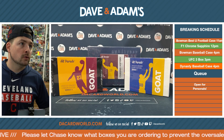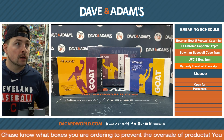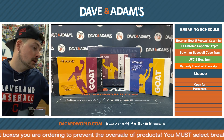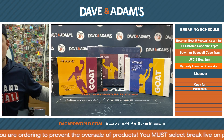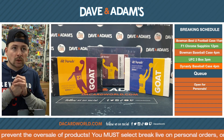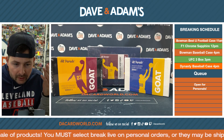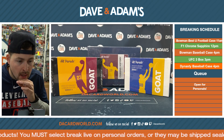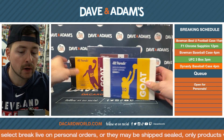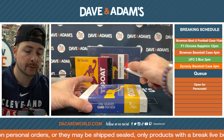We have some graded LeBron Hit Parade, some graded Curry, and some Chasing History LeBron. It's going to be great. This is for our guy Bing M. Good luck. What should I start with first? We're going to leave the Chasing History for the end — we're going to go Curry first, then the LeBron product. So good luck.